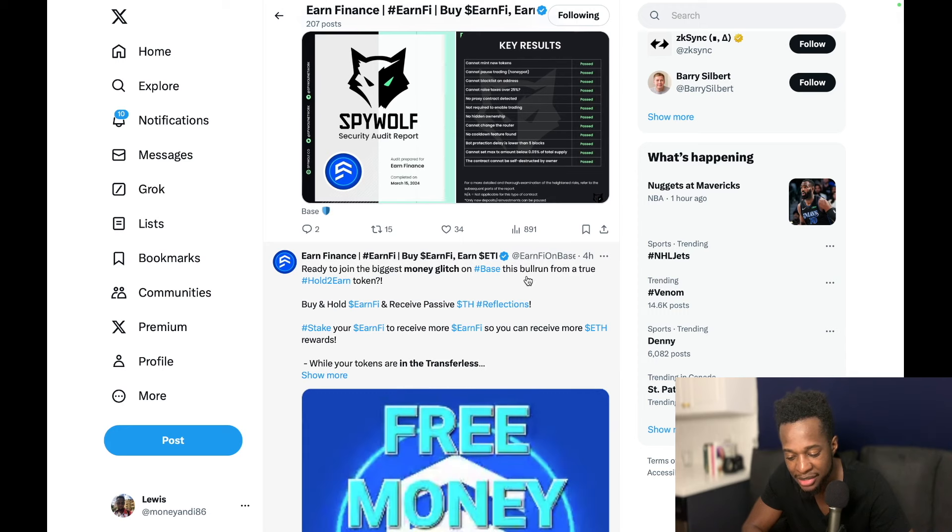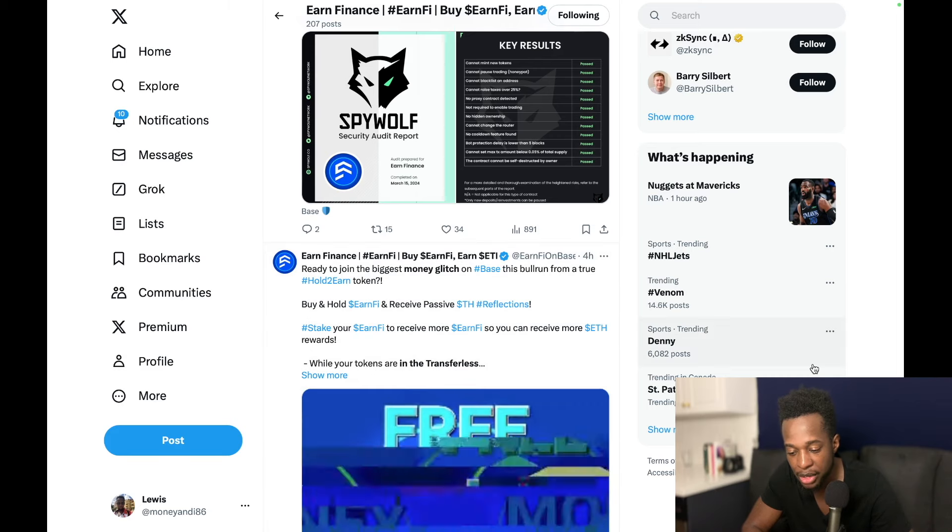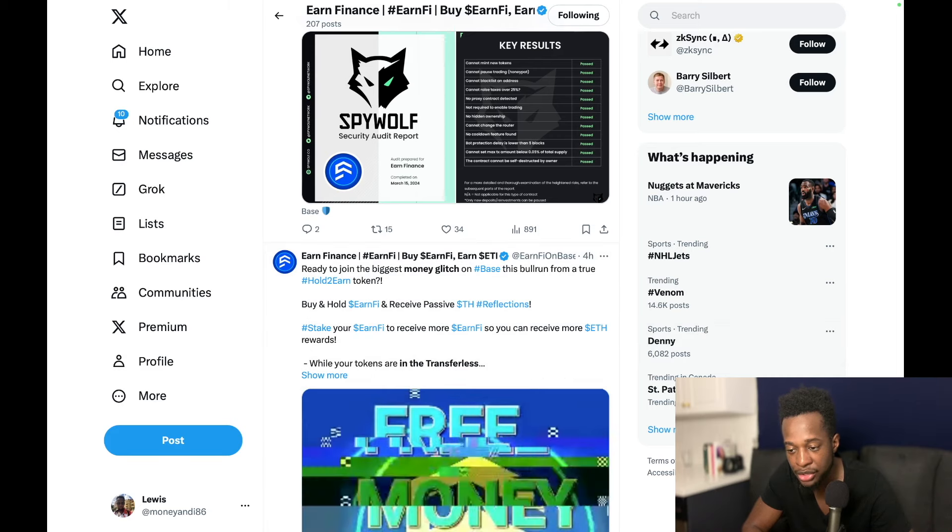Ready to join the biggest money glitch on Base this bull run from a true hold-to-earn token — things are pretty nice on Earn5. I wanted to bring it to everyone's attention in case you're interested in something like this. I'll be leaving a link to their website and Twitter account down below. That's what I have for you guys today — this is Earn5 by Earn Finance. Hope you enjoyed the video; if you did, don't forget to hit the like and subscribe button, and until next time, take care.